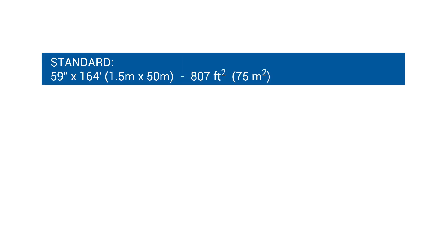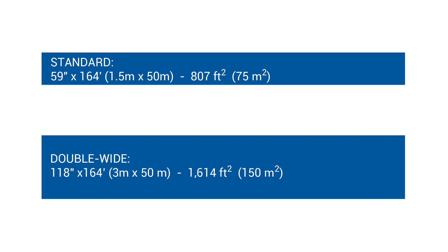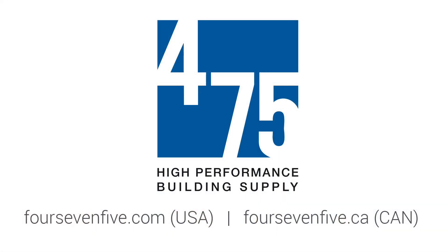Solotex Mento 1000 is available in two sizes covering 800 or 1600 square feet per roll. Solotex Mento 1000 is the robust, next-generation weather-resistive barrier for airtight, vapor-open assemblies.